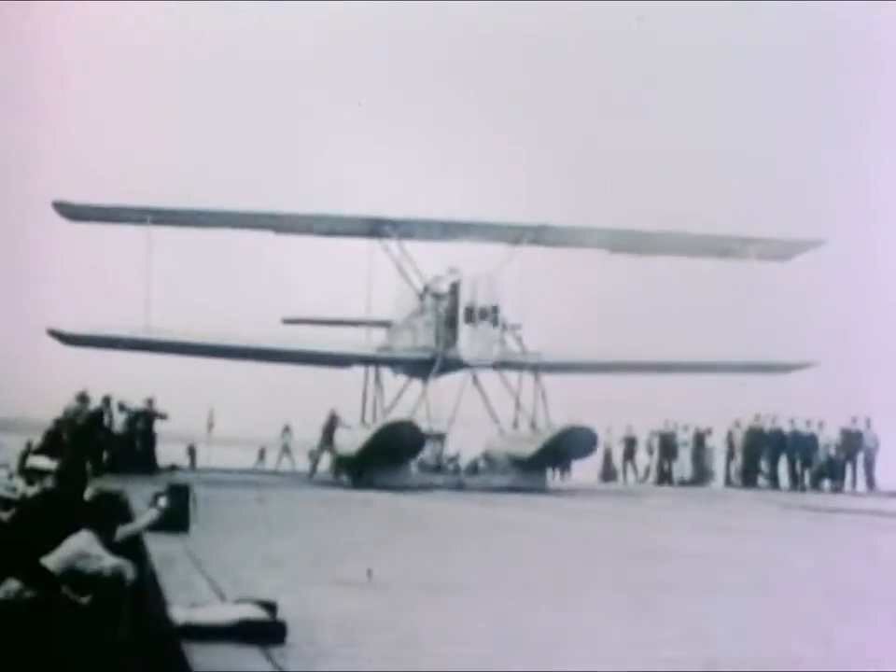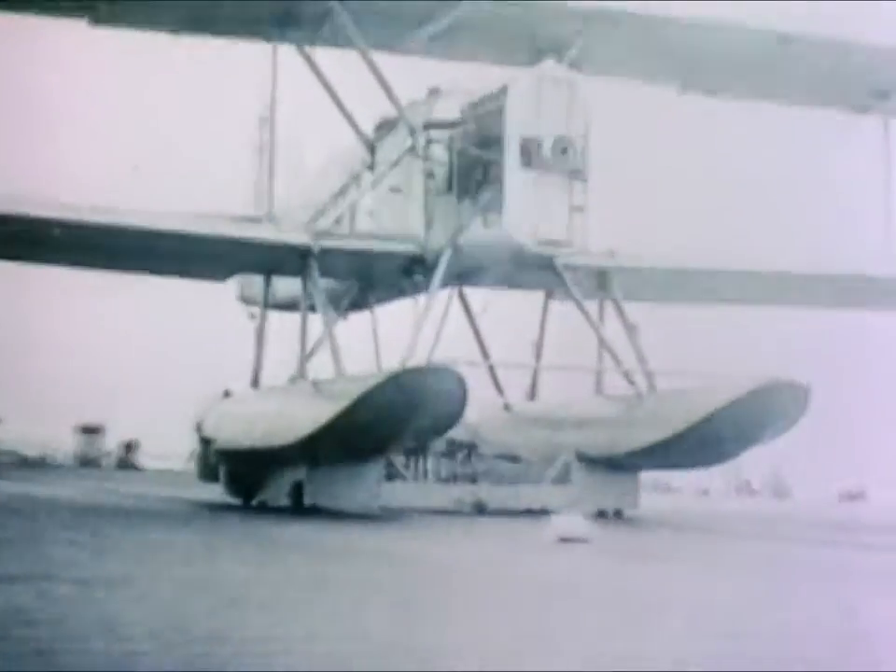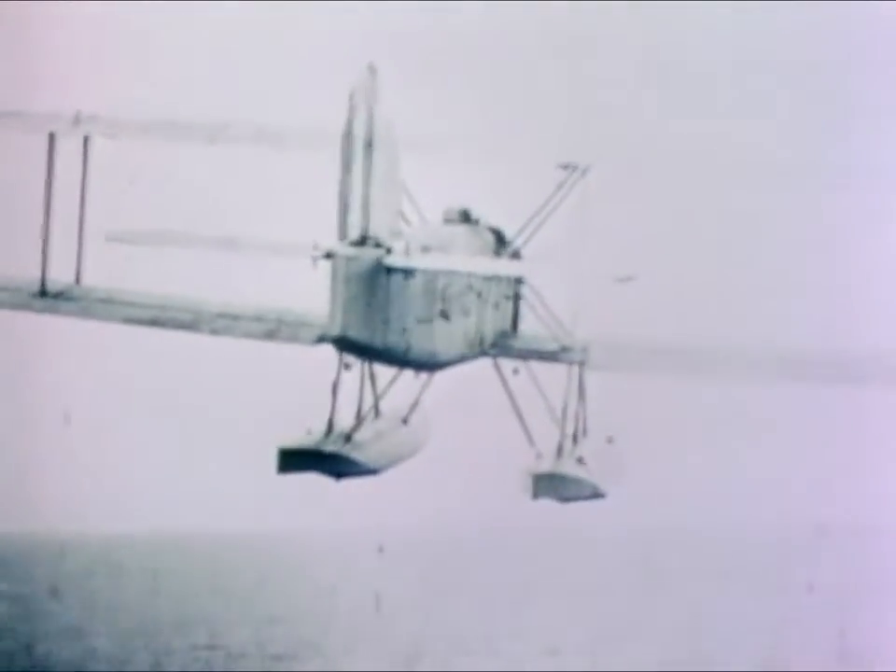The early 1920s also saw the development of catapults, arresting gear, a faster elevator to clear the flight deck, safe fuel handling techniques, a landing light system, and all the other hardware needed to launch and land, to refuel and maintain aircraft at sea.